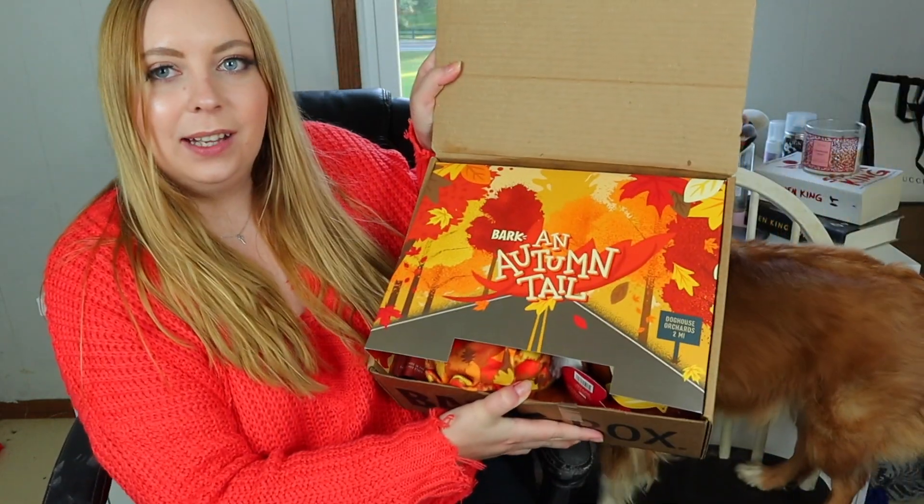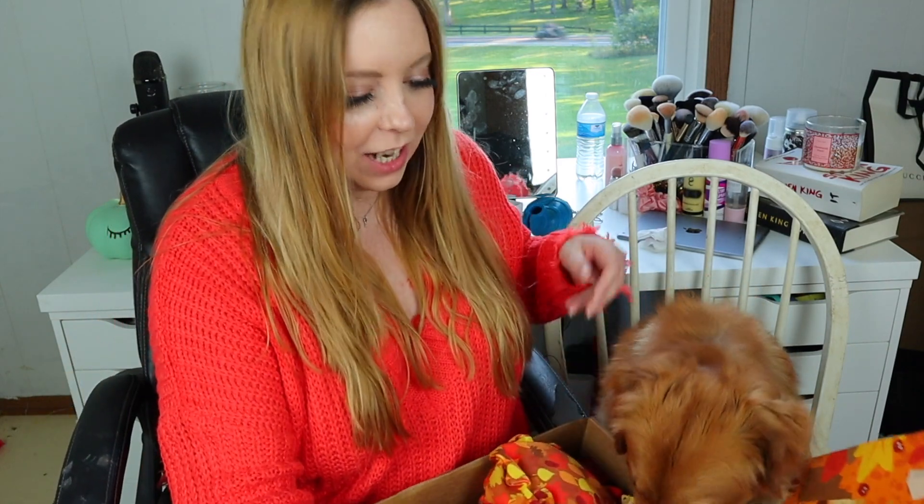You excited to see what you got in your BarkBox? This is a double deluxe because it was my first time, and this is what the box is looking like. Oh look Ellie — she's already sticking her nose in here! So in autumn fall, there's nothing like a drive through the woods with your head out the window and your ears flapping on a crisp fall day, so hop in the station wagon and rake in the fun with an autumn tail. That's cute.